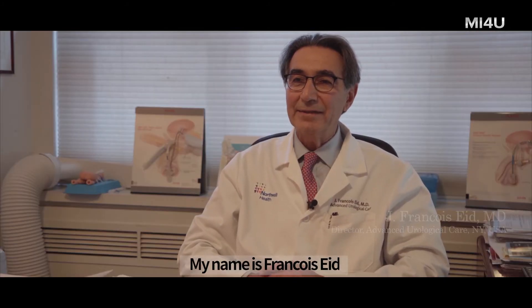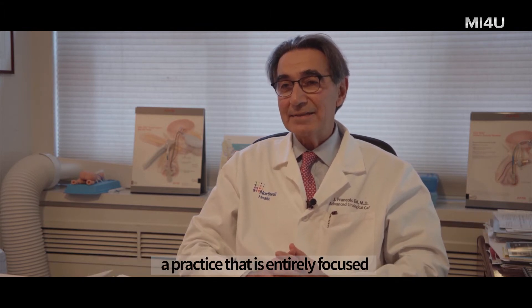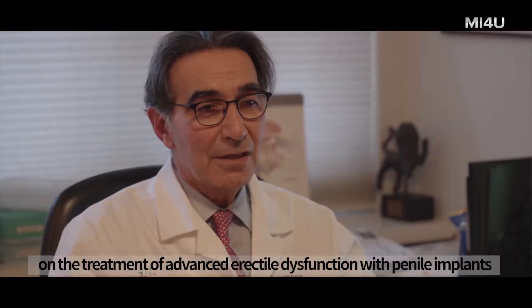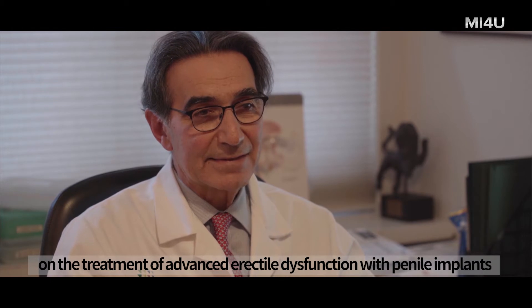My name is Francois Ede. I'm a urologist, director of Advanced Urological Care, a practice that is entirely focused on the treatment of advanced erectile dysfunction with penile implants.